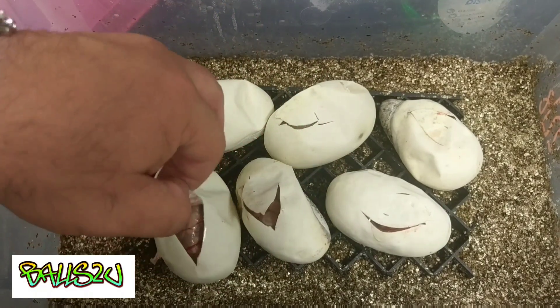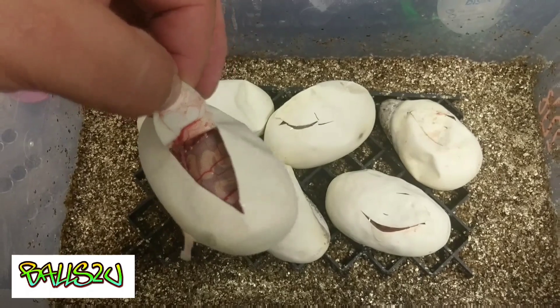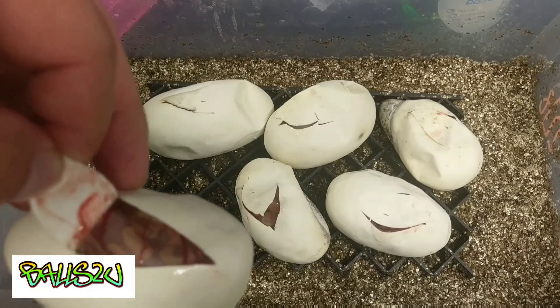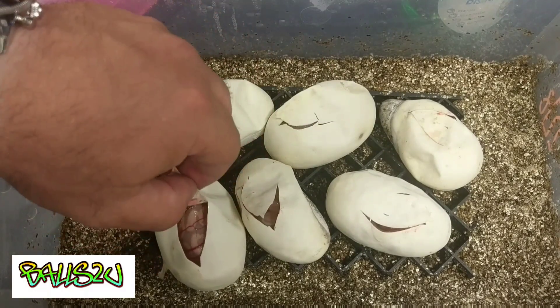Behind door number four is a banana het pied. I'm just seeing normal bananas — not seeing anything else other than just normal bananas so far. So that's four bananas het pied.